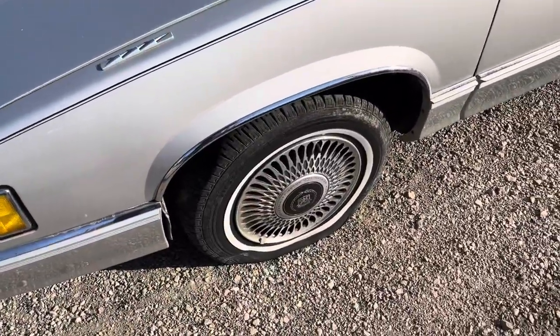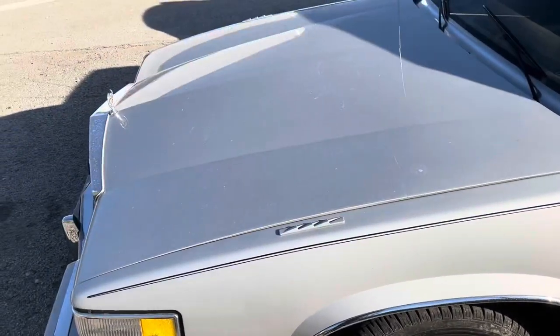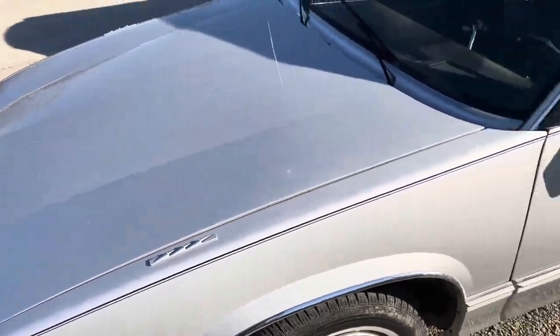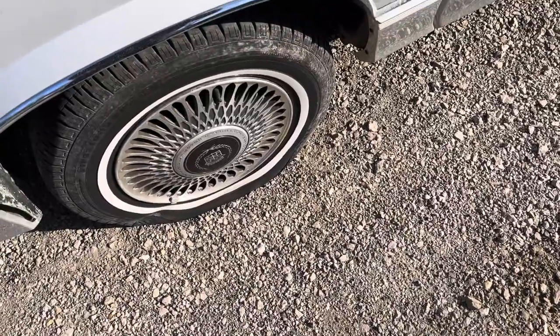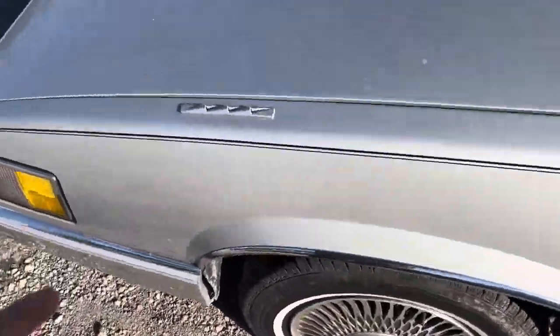Starting off, it has white wall tires with chrome wheels similar to ones on my DeVille. You have the light monitors right there on the driver's fenders, chrome mirrors. Unfortunately, that tire right there is flat, but I'm not driving it, so it doesn't quite matter.